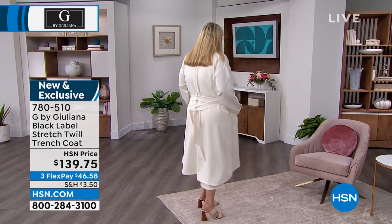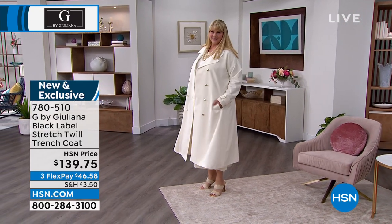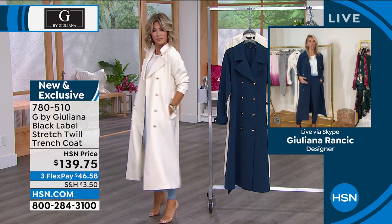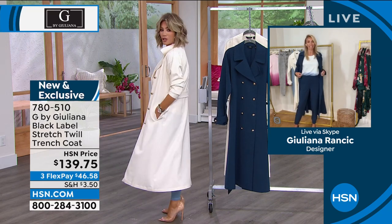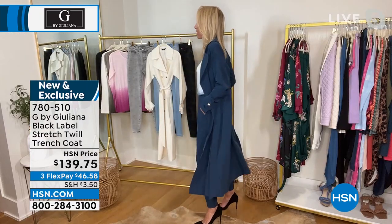This marina blue is stunning. I had it on with denim earlier and quickly changed into the matching twill pants. We have an ivory twill pant and a marina blue in the exact same fabrication — it's a jogger, very comfortable, no hardware, slips right on. How chic is this outfit?